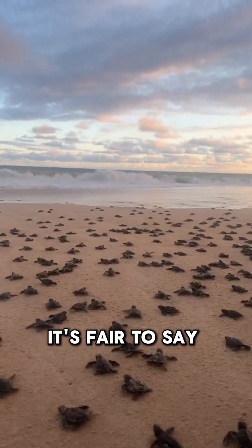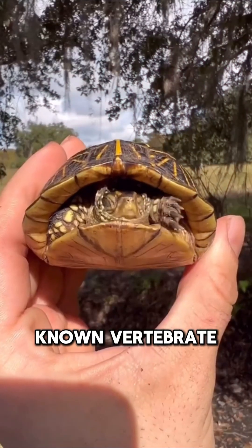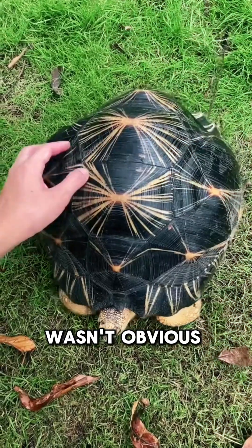Let's talk about shells. It's fair to say that turtles are a fascinating yet weird bunch. Why? They're the only known vertebrates that can tuck their limbs inside their rib cage. And if this wasn't obvious by now, they have a shell.